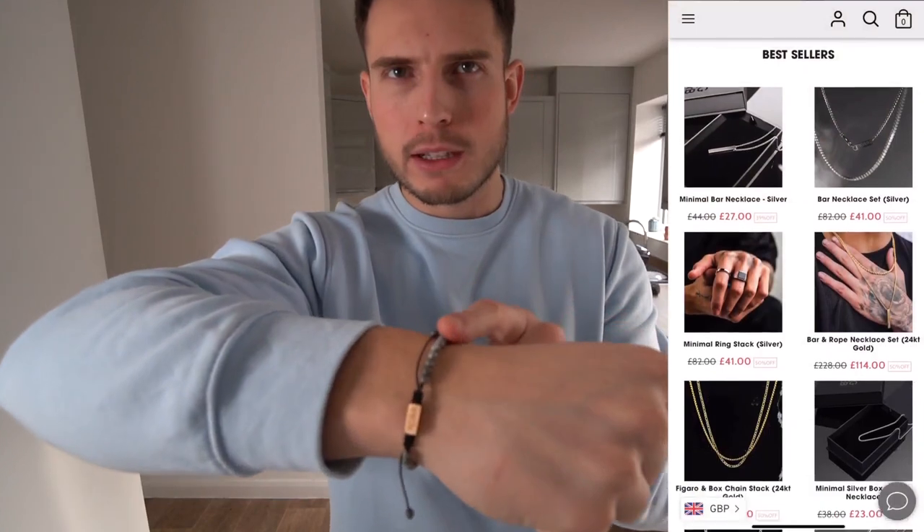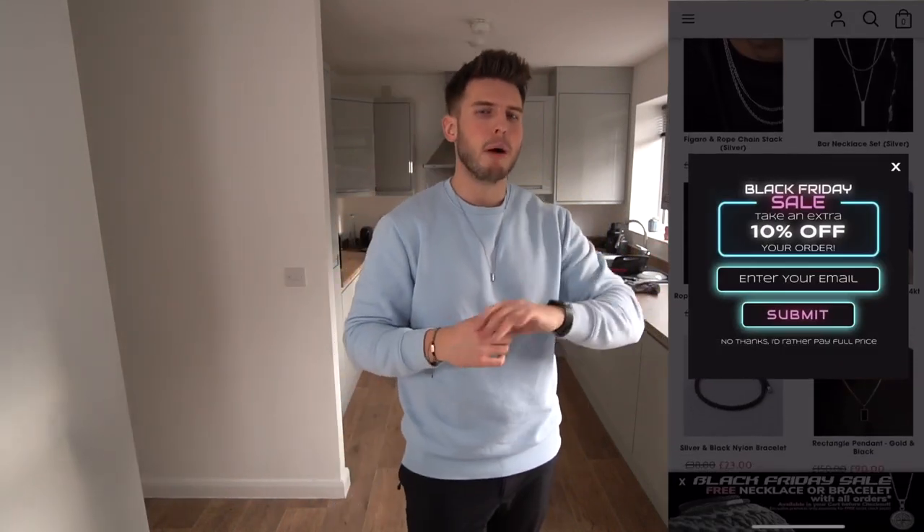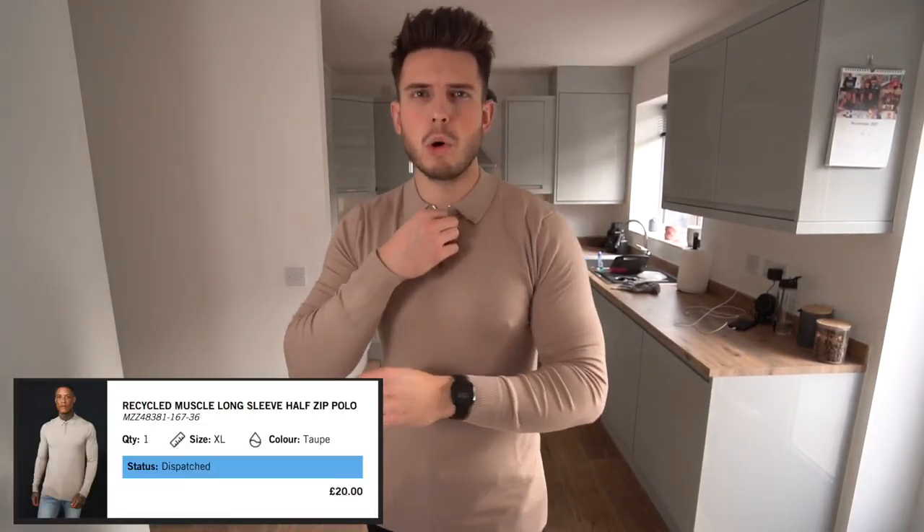Before the next items, a massive shout out to today's video sponsor — Rose Gold and Black. It's a men's jewelry and accessories company specializing in really nice pieces like this bracelet I've got on, and a minimal silver necklace. It's just really nice to pair these pieces to make an outfit pop. They're having a massive Black Friday sale — the biggest they've ever done — up to 50% off across the full website. With every order you also get a complimentary piece, whether that's a necklace, bracelet, or ring, which you can choose at checkout.